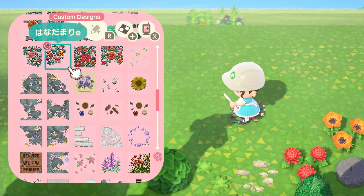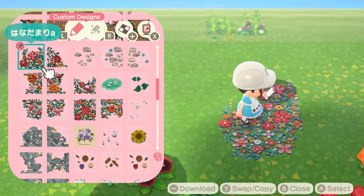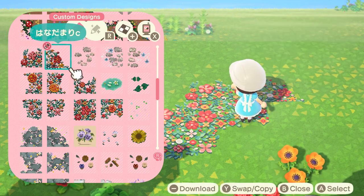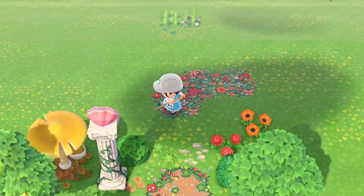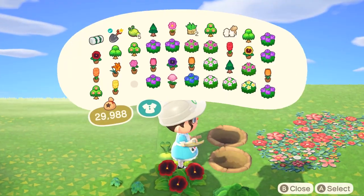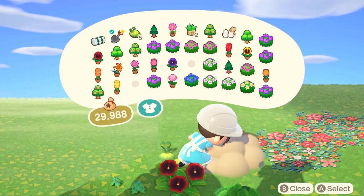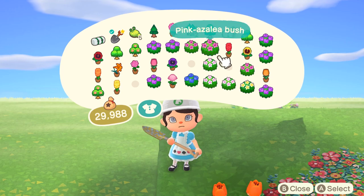Please ignore my custom design list — it's all over the place and I need to organize it and add more designs. I still have my old ones, which is very shameful. I have a plan for my whole island. I took some time to think about it and figure out what I really want and how I want this island to turn out.